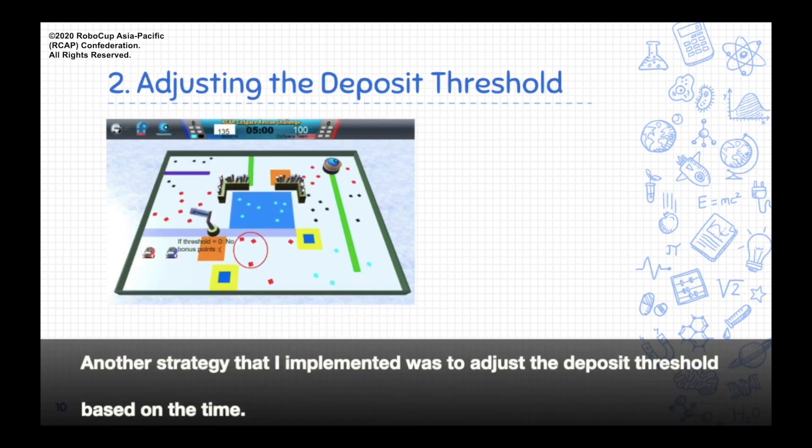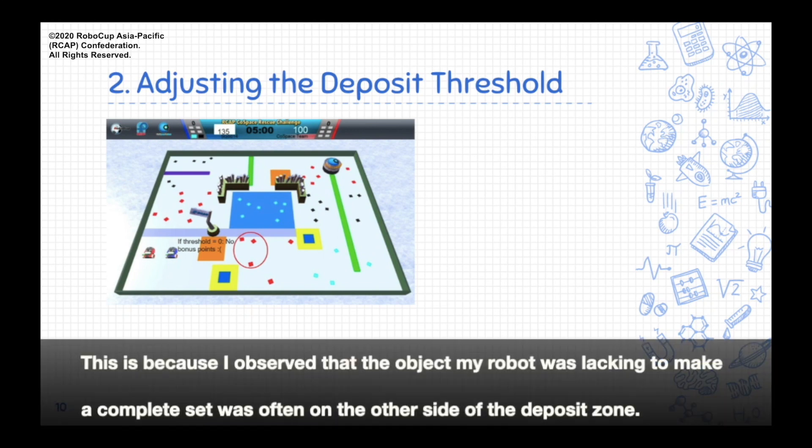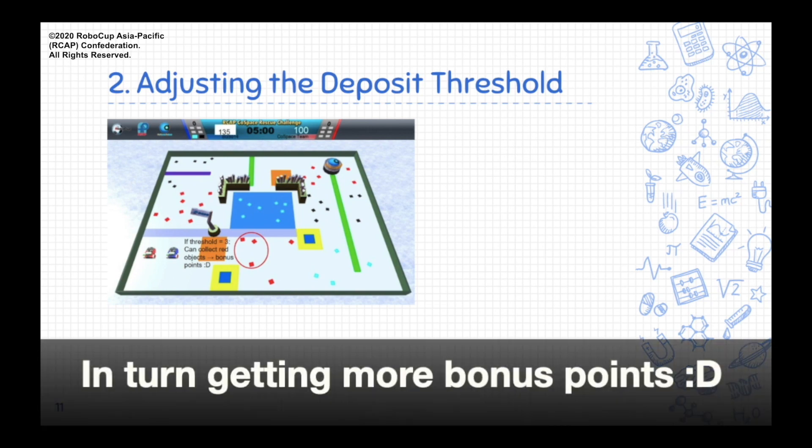Another strategy that I implemented was to adjust the deposit threshold based on the time. For the first 4.5 minutes of the game, my robot would deposit at the deposit zone only if it had collected more than 3 objects. This is because I observed that the object my robot was lacking to make a complete set was often on the other side of the deposit zone. If the deposit threshold was 0, the robot would deposit everything it had collected and miss out on collecting the complete set. Thus, setting the deposit threshold at 3 would increase the chances of it depositing a complete set of red, cyan, and black objects, in turn getting more bonus points.